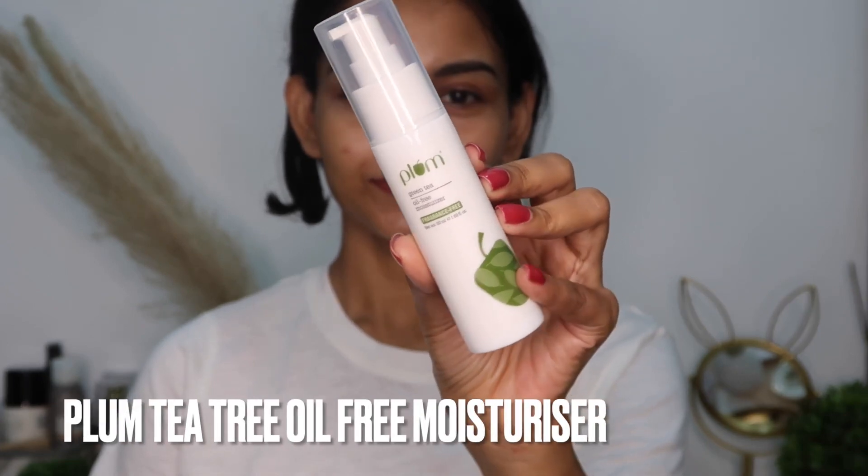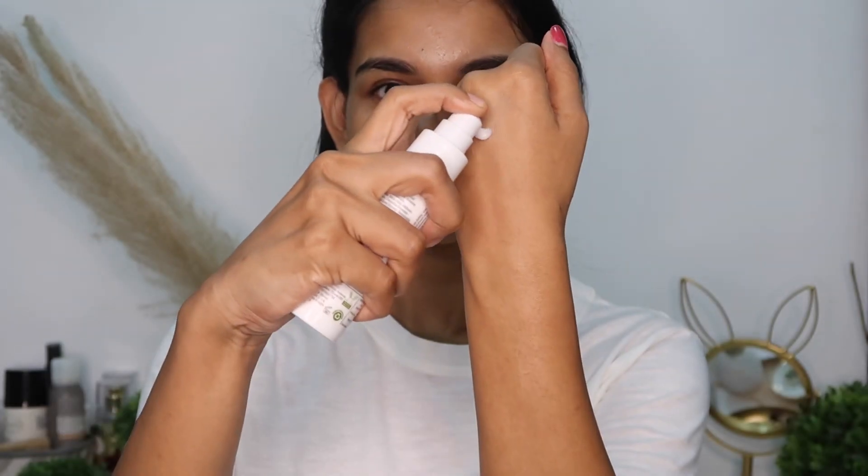Next one is the Neutrogena Hydro Boost Water Gel. This is yet another very lightweight moisturizer filled with hydration. It quickly absorbs and works deeper into your skin. It heals your skin barrier and strengthens your skin firmness.